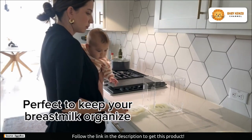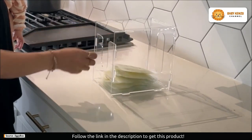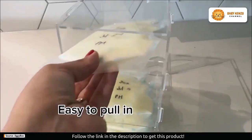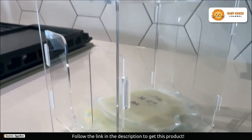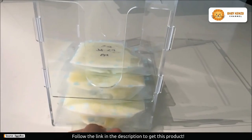Say goodbye to the days of fumbling around your freezer searching for breast milk storage bags. This innovative tower ensures your bags are neatly organized and easily accessible. It not only maximizes storage efficiency but also creates extra space for your groceries and more, keeping your freezer clutter-free.